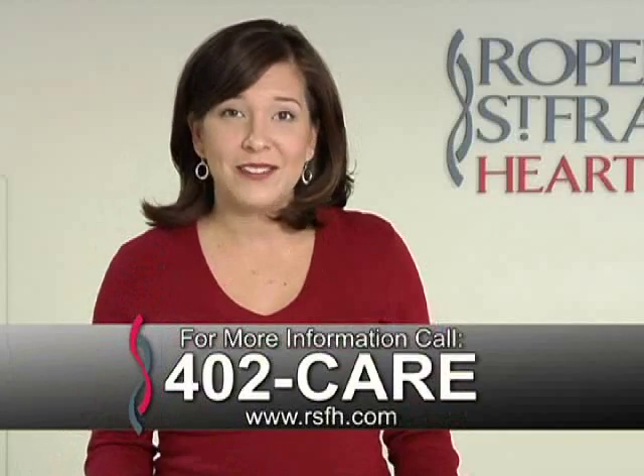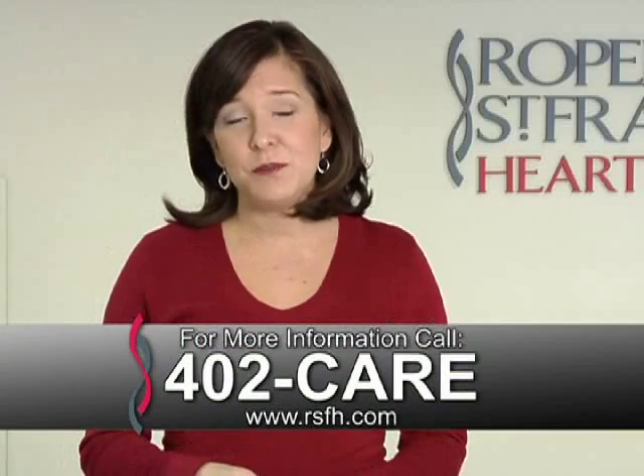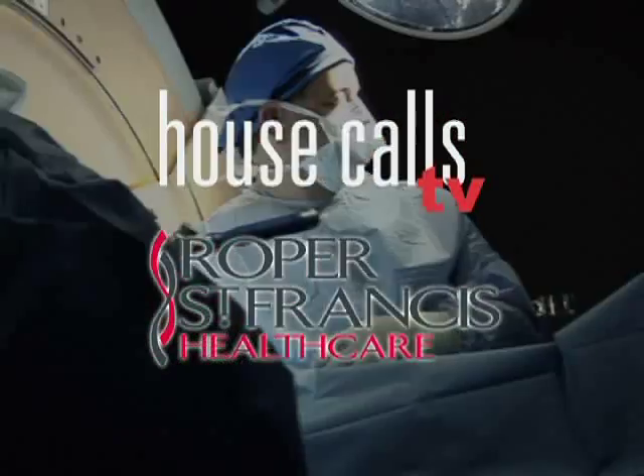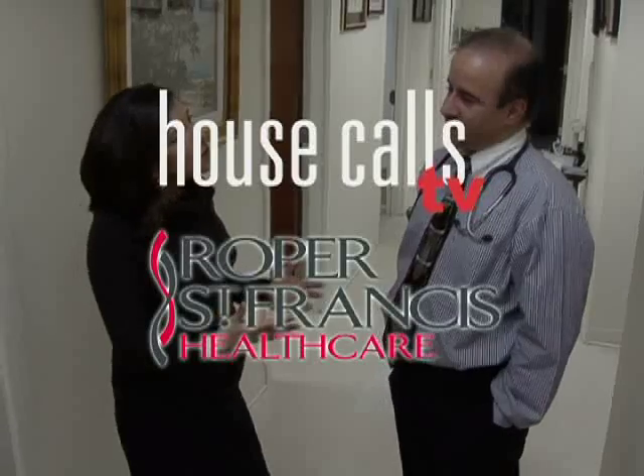For more information, call 402-CARE. And for more House Calls TV, go online to RSFH.com. I'm Angela May, Roper St. Francis Healthcare's House Calls TV.